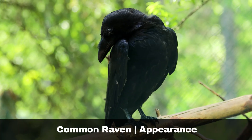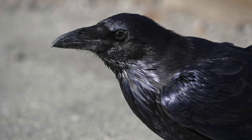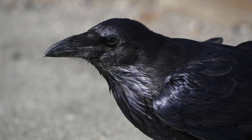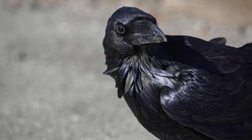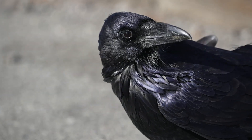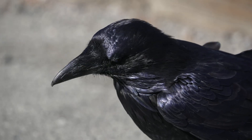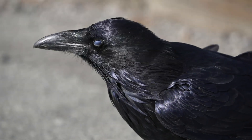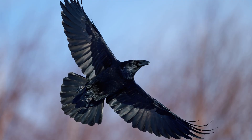Ravens, Corvus corax, are known for their impressive black feathers, which exhibit a glossy metallic sheen. They are significantly larger and bulkier than crows and rooks, making them the largest corvids in the British Isles, comparable in size to the common buzzard. A notable distinguishing feature of ravens is their powerful blunt beak and shaggy throat feathers. In flight, these birds can be recognised by their distinctive diamond or wedge-shaped tail.